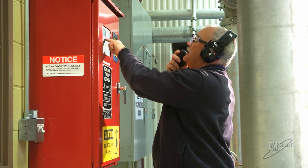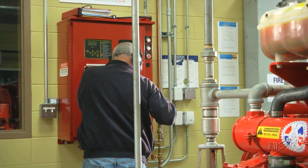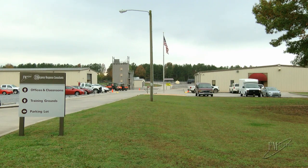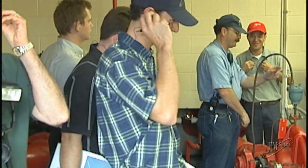There should always be someone available to manually start the pump, and since time is of the essence, the time to train this person on the complexities of this process is before the fire event occurs. Here at FM Global Emergency Response Consultants, we can ensure that your team is properly trained.